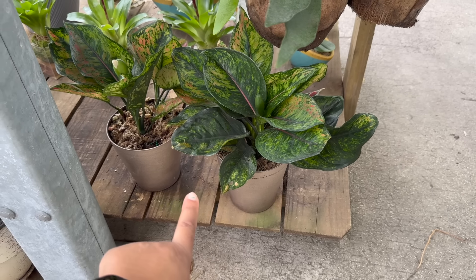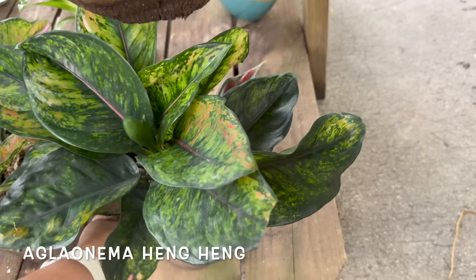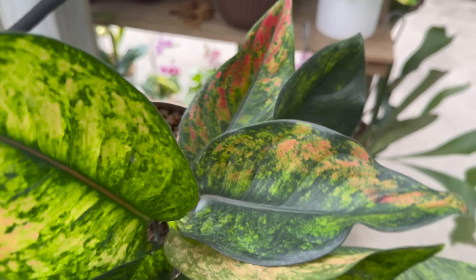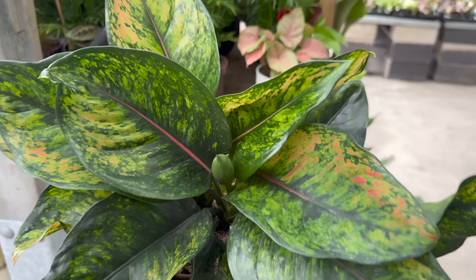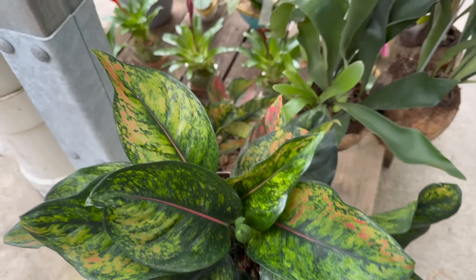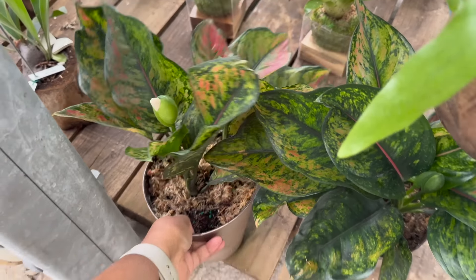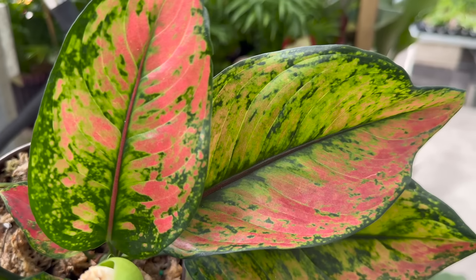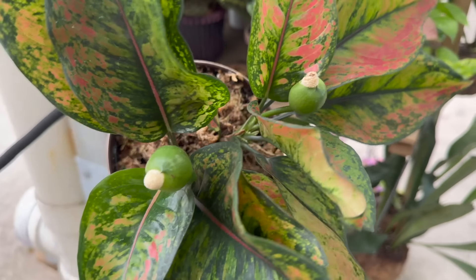Down here they have these pots with some aglaonema hangs. This one has darker leaves — sometimes you can find some with more colorful leaves. But this one's a nice full one. It's $14.98. Here's another one right here, this one looks a little bit more colorful. Both of them are blooming.